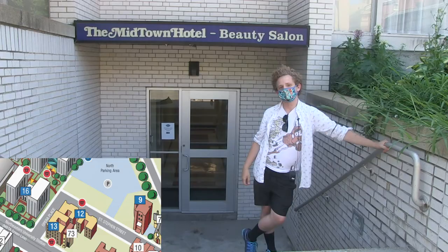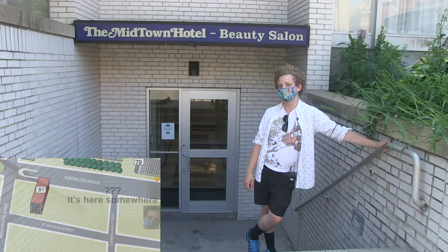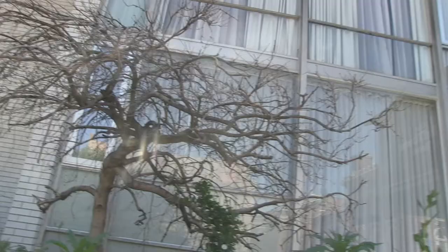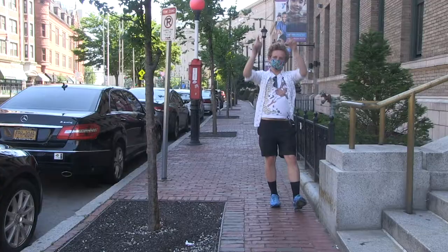With housing in such short supply on Northeastern's campus, you may have to live in one of the off-site properties, like the classic Midtown Hotel, just a short 1.15 miles away from the nearest spot on campus. The Midtown Hotel is a quick walk away from Hastings Hall, which is a part of the original area that Northeastern was founded in.